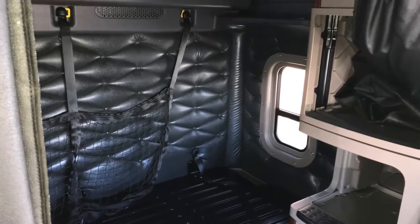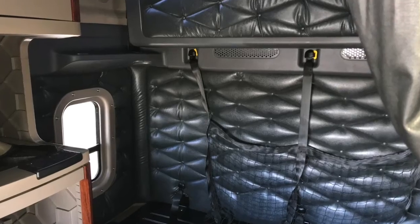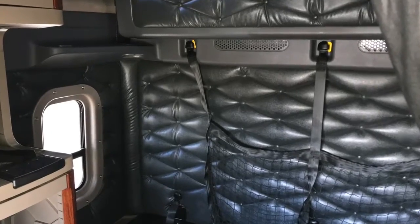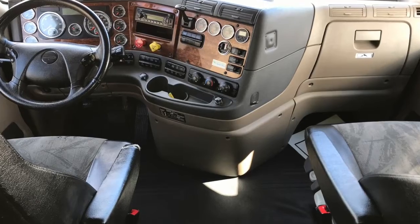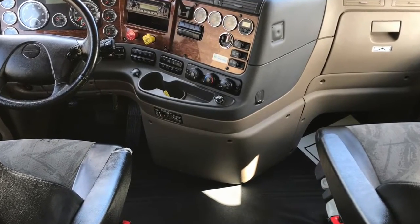Here's a look at the 72-inch double bunk. It's super spacious and comfy with added sleeper windows on each side to bring in some nice light. The dash looks super clean with all the gauges and some extra shine thanks to our comprehensive detail job.